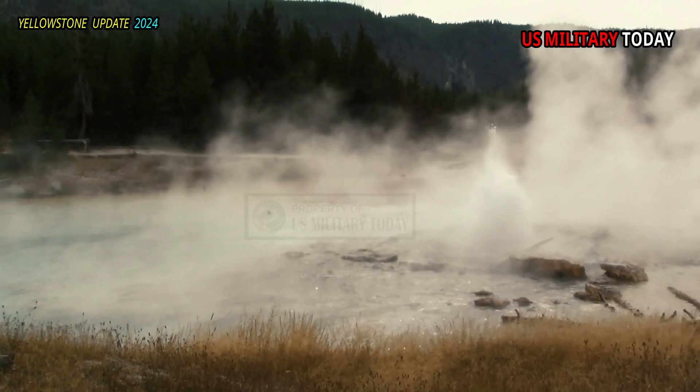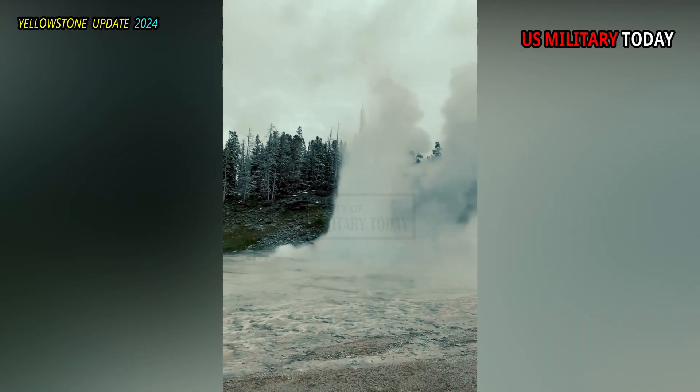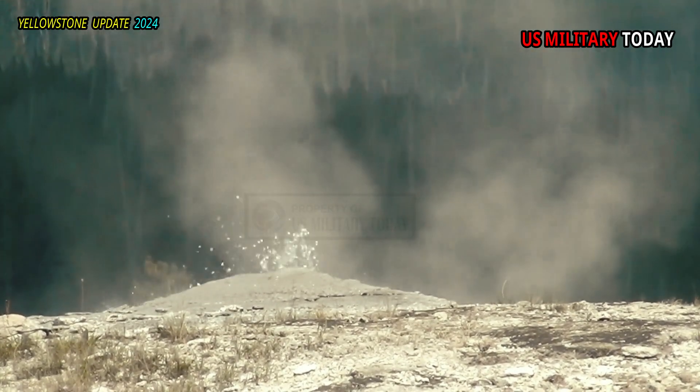Other plants, such as the Yellowstone sand verbena, may have used the heat from geothermal activity to survive long enough to evolve from other species in its genus that are only found in warmer, drier climates.